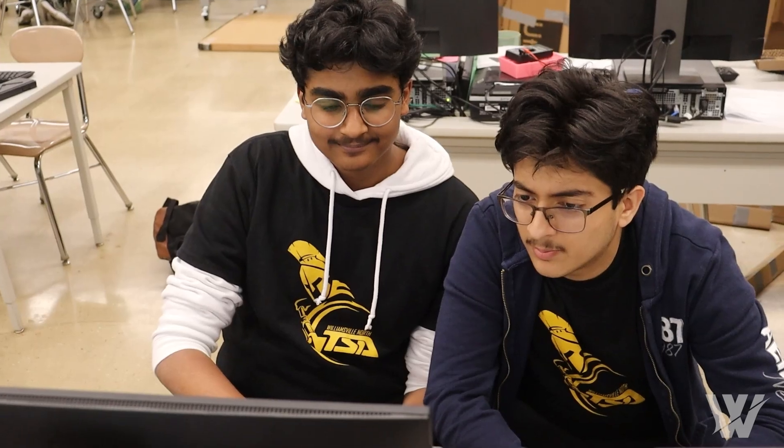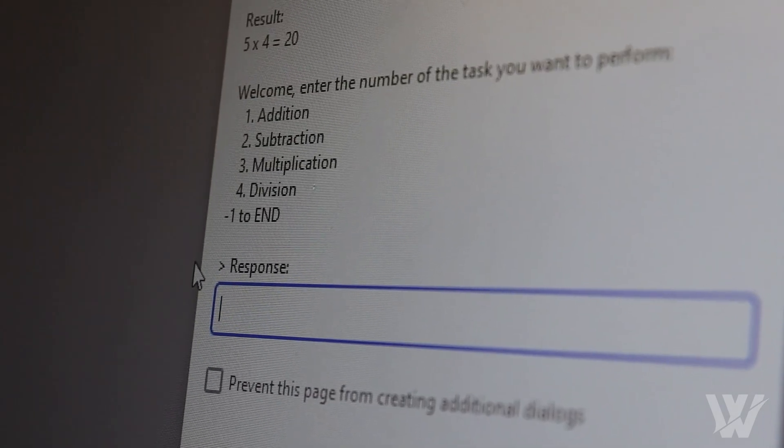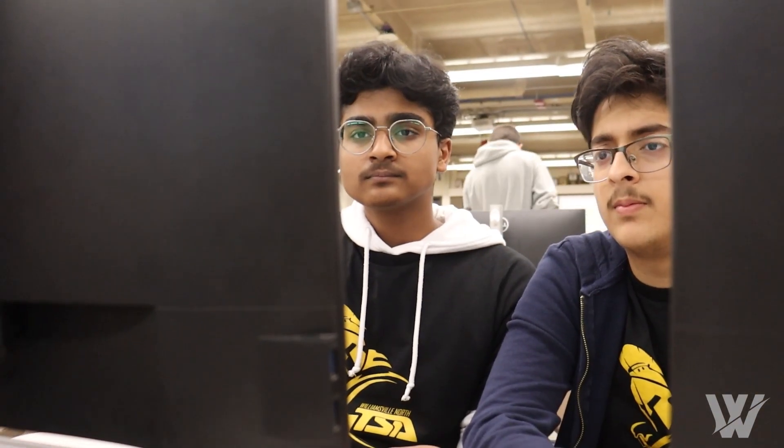The bonus was that we had to make sure we don't get a divide-by-zero error, and we could have negatives and decimals. We had about an hour to work on the project, so it was a real time crunch. In that hour we had to collaborate a lot. I feel like that was really fun, even though it was really stressful at the same time.